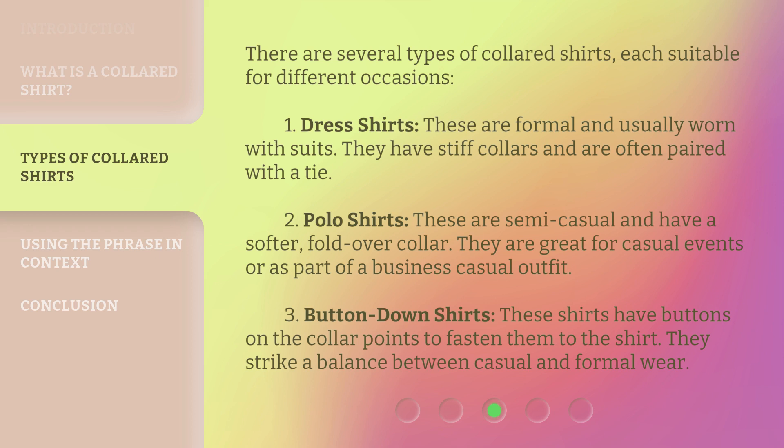Three: button-down shirts — these shirts have buttons on the collar points to fasten them to the shirt. They strike a balance between casual and formal wear.